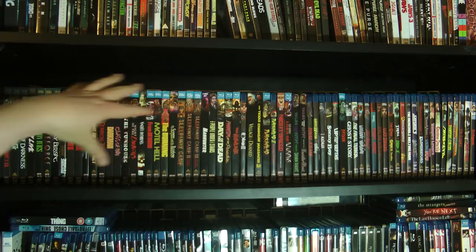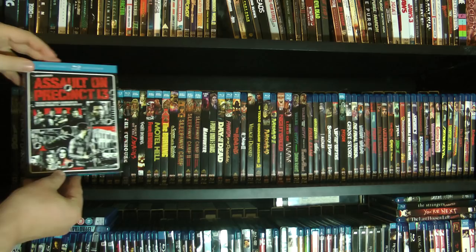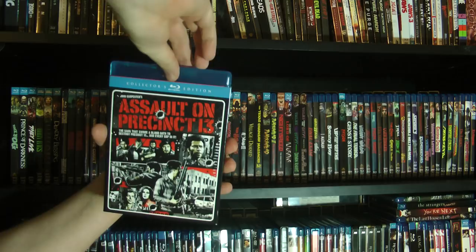First up we have the John Carpenter ones — well, most of the John Carpenter ones. We have Assault on Precinct 13, which is great stuff. The Collector's Editions have the reversible covers, so if you've got the slip cover you can have the new artwork on the slip cover and the original poster art on the keep case. That's often what I do.